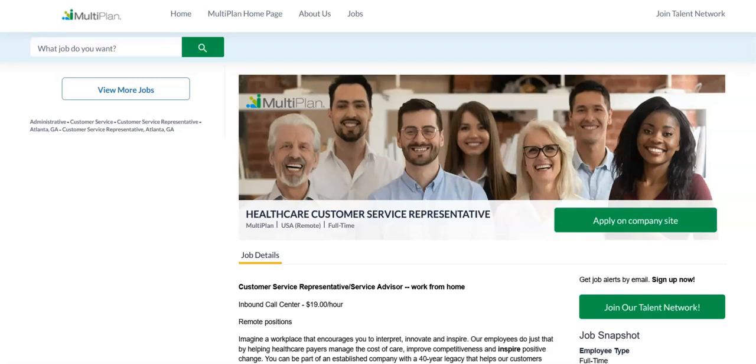This job comes with great benefits including medical, dental, and vision coverage, life insurance, short and long-term disability, a 401k plus match, generous paid time off, paid company holidays, tuition reimbursement, flexible spending account, employee assistance program, and summer hours. The schedule is a steady Monday through Friday, 40 hours per week, 8 hours per day based on business needs between the hours of 8 a.m. to 8 p.m. Eastern Time, 7 a.m. to 7 p.m. Central Time, or 6 a.m. to 6 p.m. Mountain Time. This is a full-time remote position with the pay of $19 an hour.